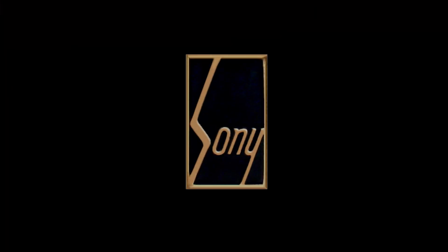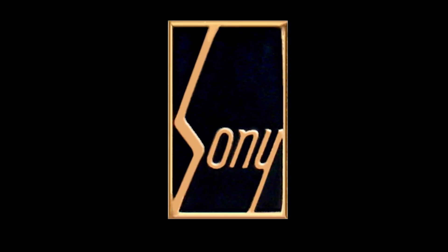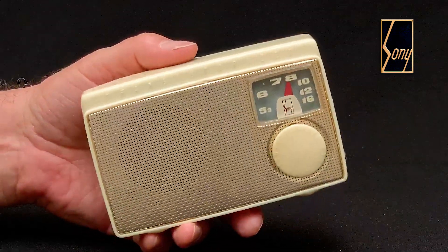The original Sony logo was used for just three years, from 1955 to 1958. The Sony TR-5.